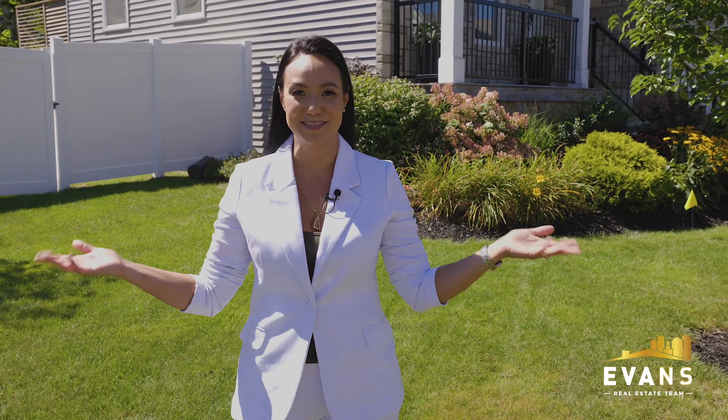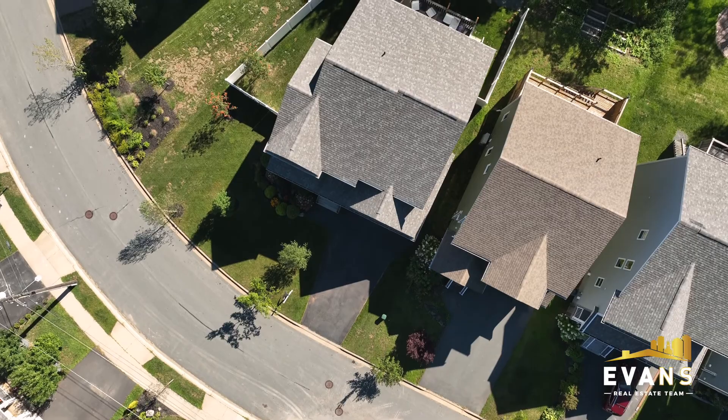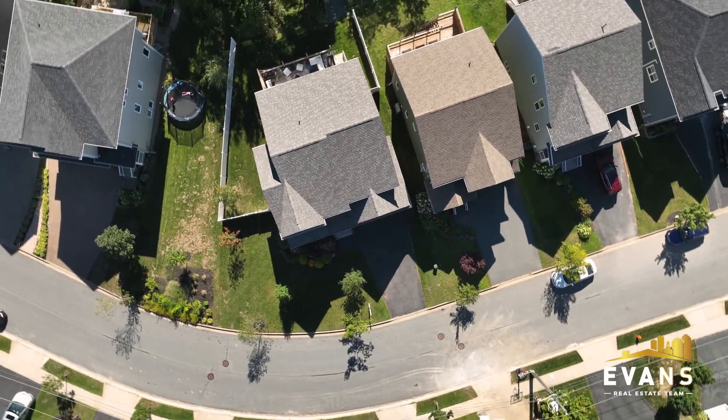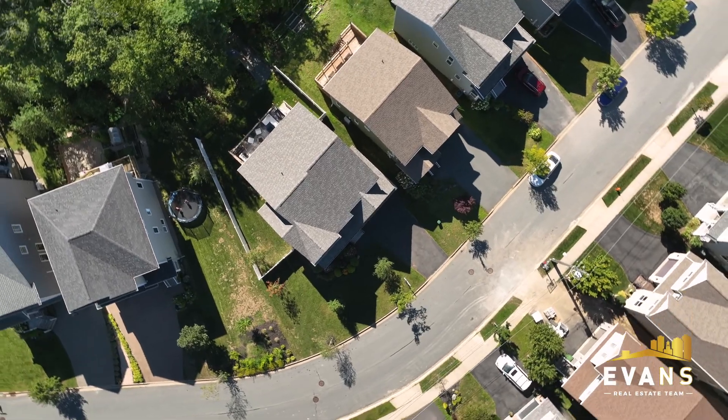Hi everyone, it's Sina with the Evans Real Estate team and welcome to 20 Aspen Hill Court, which is the largest home in this quiet cul-de-sac in West Bedford. This upscale home sits on a significant pie-shaped lot with a composite fenced-in backyard and your own private oasis.